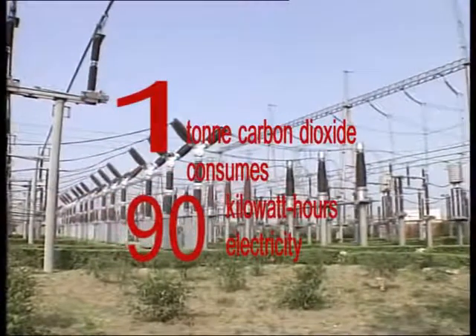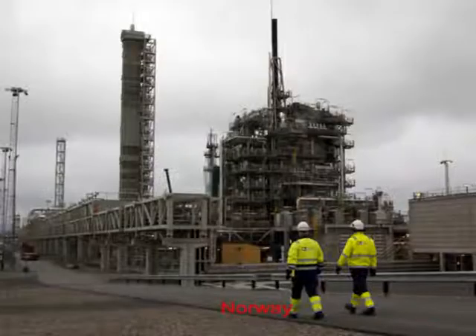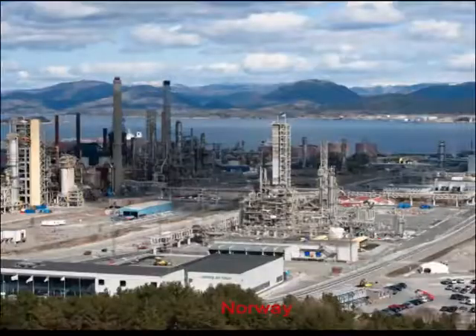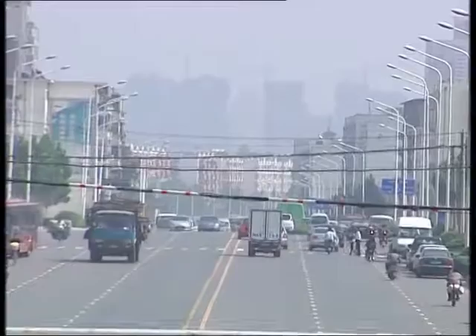Such problems are not limited to China. In May 2012, an EU-subsidized carbon capture power plant went into operation in Mongstad, Norway. It can capture 100,000 tons of carbon annually. However, other similar projects in Europe have been halted due to the continent's faltering economy.